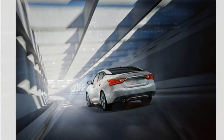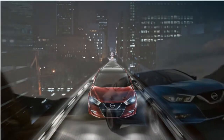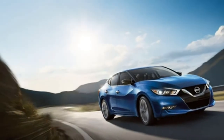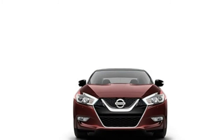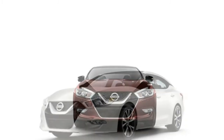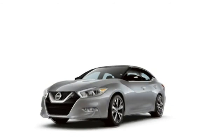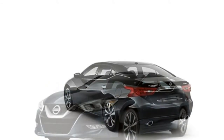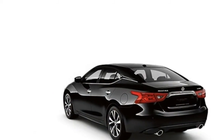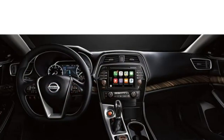Front-wheel drive is standard. The 2018 Nissan Maxima's cabin is not the roomiest in the category, but it is certainly one of the most luxurious. The materials are of the highest quality, matching those found in many luxury brand models. The seats up front are comfortable, but passenger room in the back is a little cramped. The trunk is also smaller than many others in the category.